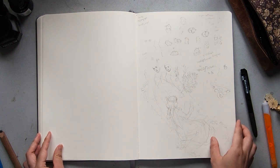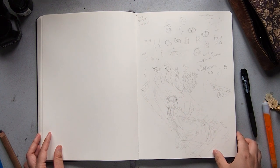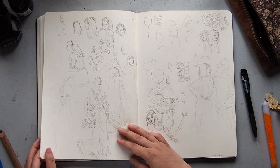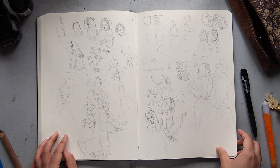Some more bunnies. This was a sketch for something that never really eventuated. More sketches.